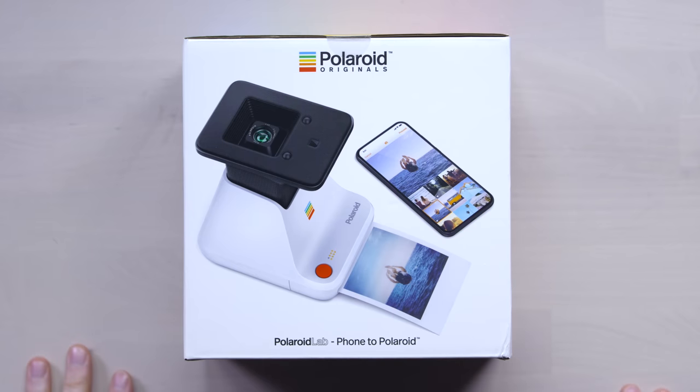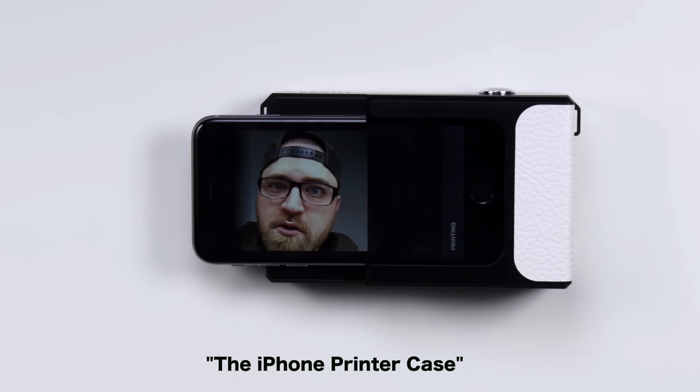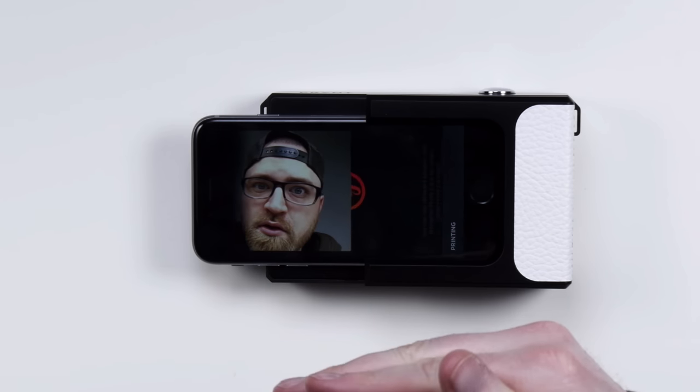This company, Polaroid, man, they keep hanging in there, don't they? I actually remember the original Polaroids kicking around when I was just a wee lad — a youngster, in fact. Polaroid gave you something to look at immediately; it gave you some of that instant gratification that everyone's used to now with smartphones. I've shown off some products in the past that aim to create a tangible copy of the photo that you just shot on your smartphone.